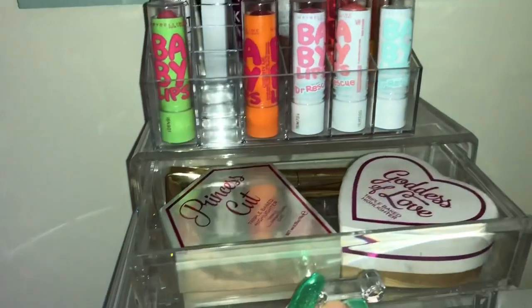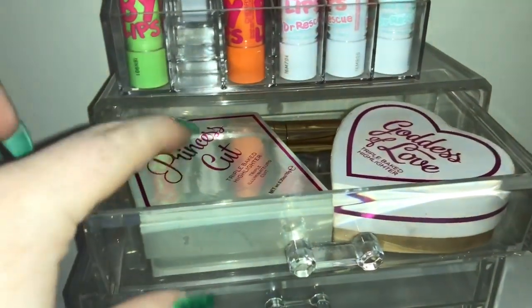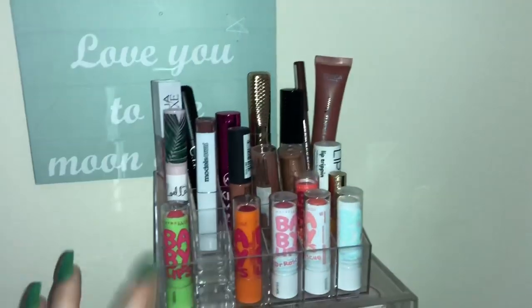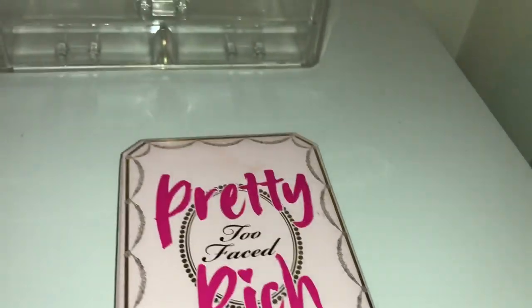I've got some new makeup which you would have seen if you watched my recent shopping vlogs — I'll link them in the description. I've got the Princess Cut Triple Baked Highlighter and the Too Faced Liquid Gold Liquid Lipstick slash lip gloss, whatever you want to call it. My lipstick holder is a lot higher up now but it works, which I'm really happy about. My makeup brushes will be going there again, and I've got my makeup from today to put away.